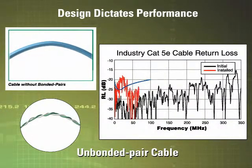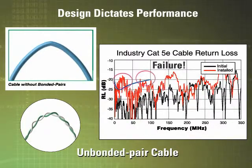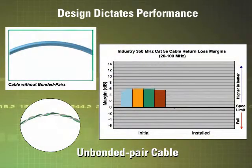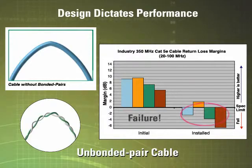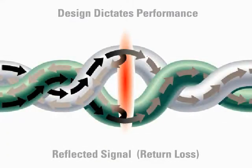As the cable's return loss performance degrades, your network's overall efficiency can be seriously affected. This is particularly critical to applications such as gigabit Ethernet, where data is being both transmitted and received simultaneously on each cable pair. Poor return loss performance can lead to excessive bit error rates that, at best, sap productivity, and at worst, cause delays and downtime.